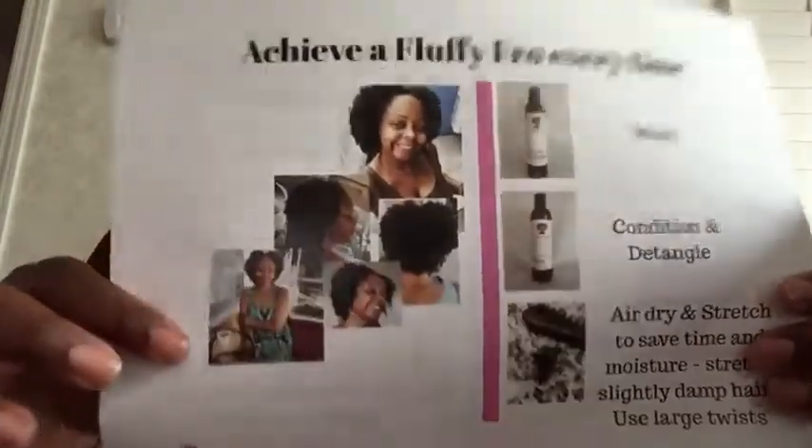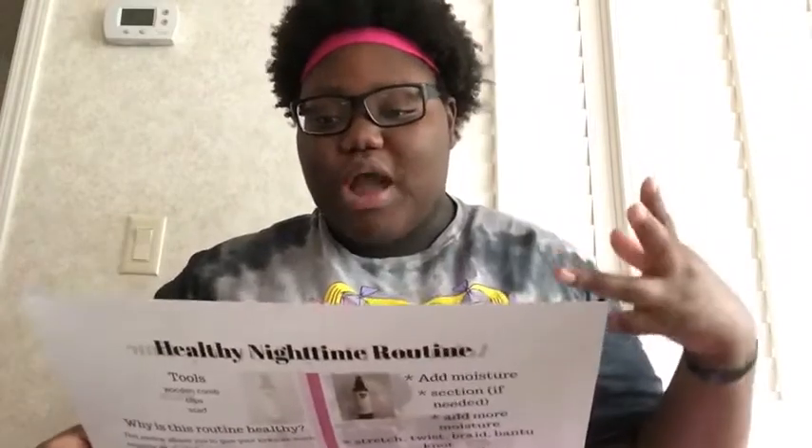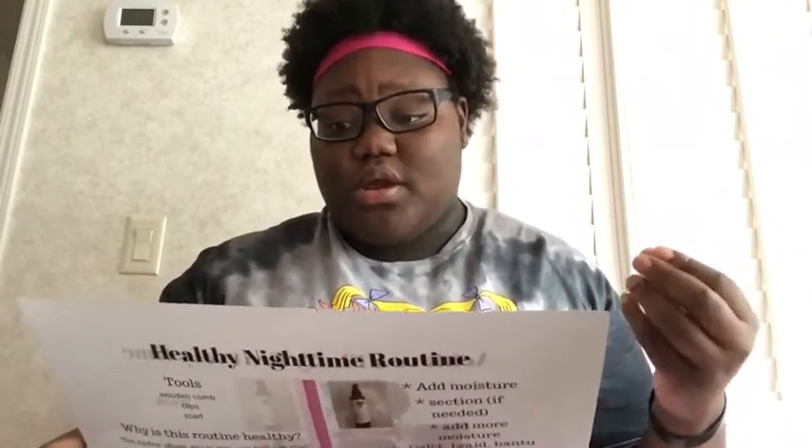I'm ready to try these clips out. We do have a paper here that talks a little bit about how to get that fluffy fro look every time — from the lovely Miss Monica. To get the fluffy look, you want to wash, condition, and detangle your hair, air dry and stretch to save time and moisture. Stretch on slightly damp hair using large twists.